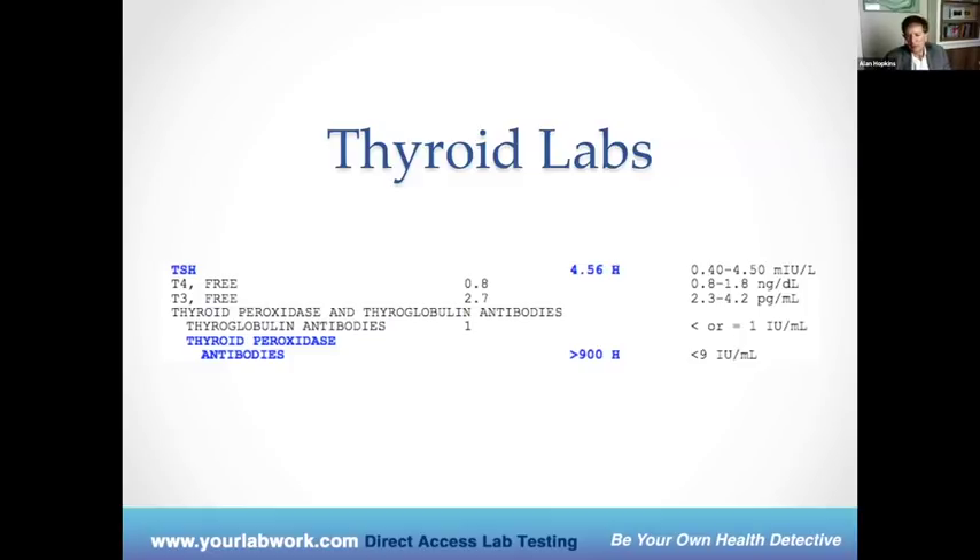Thyroid disease can present as just about any symptom — that's the problem with it. In general, we see lack of energy, which leads to depression, a lot of hair changes, nail changes, coarse skin, constipation, intolerance of cold — all these things can be signs of thyroid disease. I'll also add infertility. So many women lose their babies in the first trimester without realizing it's a thyroid problem. The typical thyroid patient will be that person walking around in a sweater in summer, always having cold hands and feet while everybody else is complaining how hot it is.